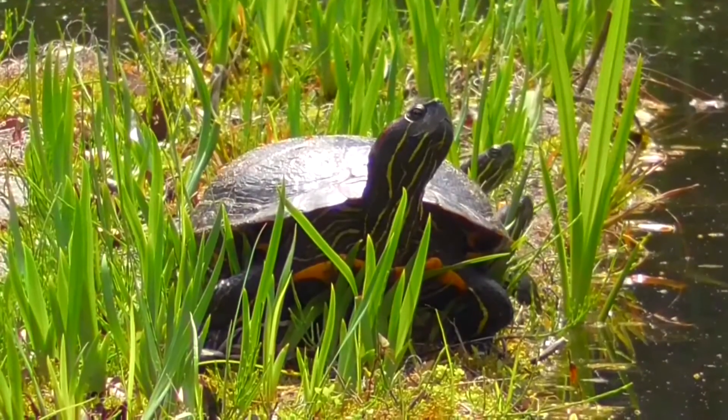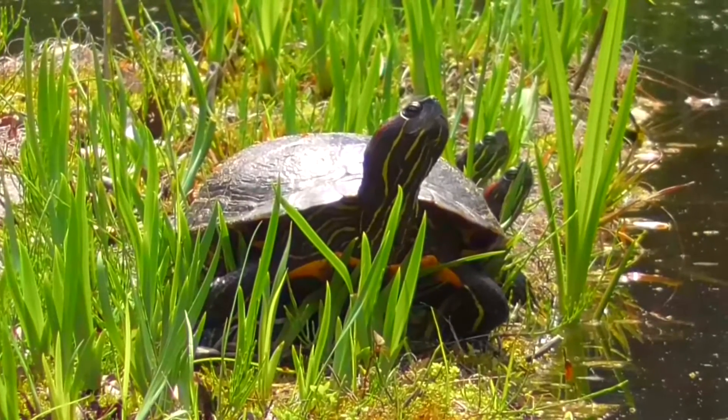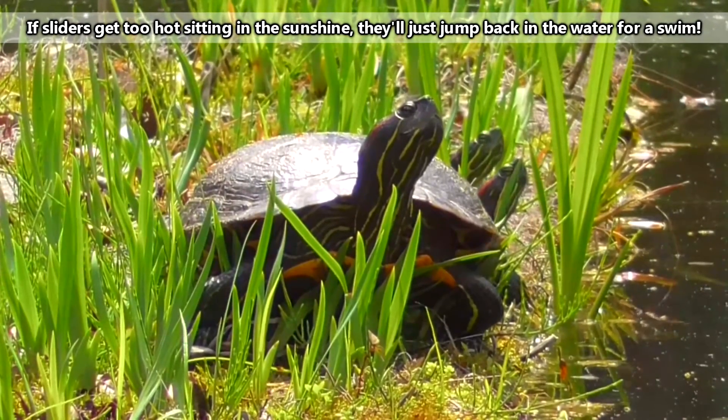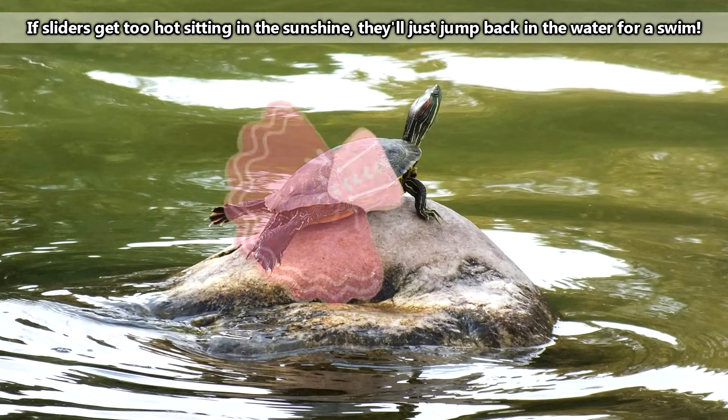As reptiles, pond sliders are ectotherms, meaning they get their heat from their environment. In order to warm up, pond sliders will pull themselves out of the water and sun themselves, sometimes even taking on what we call the ballerina pose, with their legs spread out for maximum sunning.